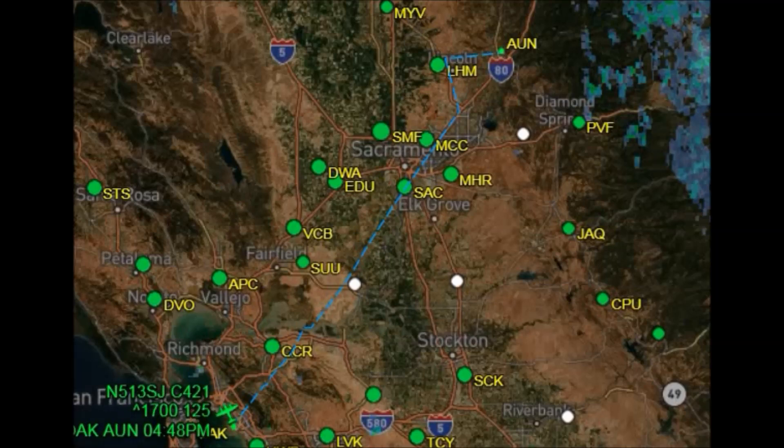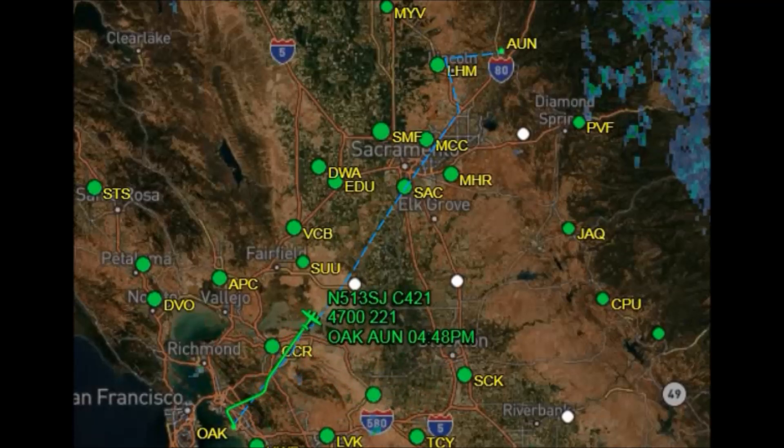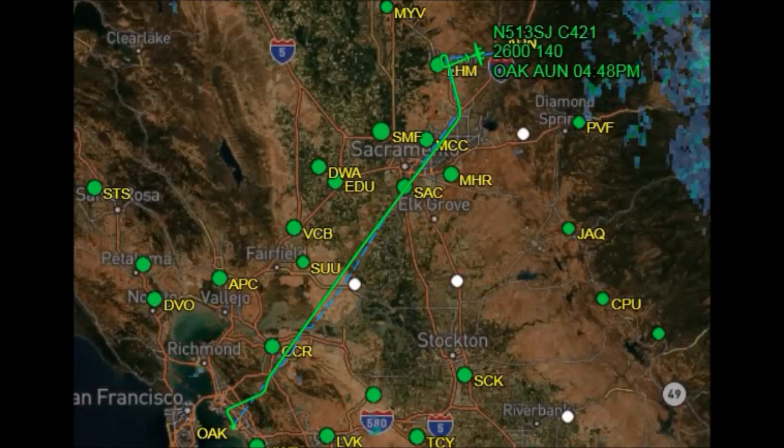I departed Oakland on the 315 heading, they gave me 050 to intercept the airway but kept me on that heading for traffic. I turned back to intercept the airway at Colley and they said just go ahead and go direct to the VOR at Sacramento. Right around halfway between Rossi and SITSKU, they gave me hold west instructions at SITSKU. I went around the hold once, came back inbound, picked up the approach, went to Yadfi which is the final approach fix, and landed at Auburn.